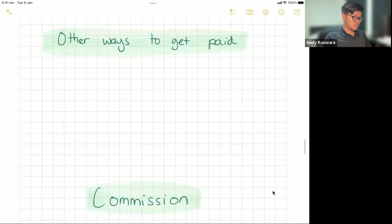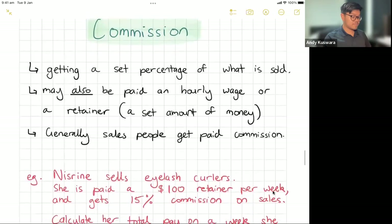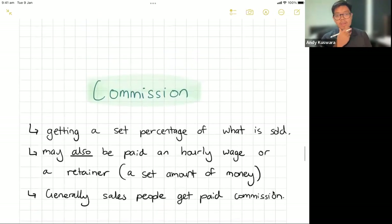The first one is commission. So commission is getting a set percentage of what you sell. If you sell a lot, you're going to make a lot. If you sell little, you're going to make little. You may also be paid an hourly wage or something called a retainer, which is a set amount of money that you get regardless of any sales that you make. You get a small base amount and then everything else depends on how much you sell.